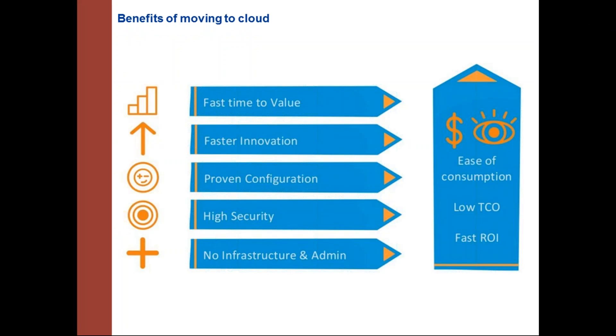The benefits of cloud over on-premise software are significant. On-premise takes longer and requires infrastructure investment, whereas with cloud, most things are already configured and no infrastructure investment is needed. Security is higher in the cloud, configurations are standard and proven, return on investment is faster, and total cost of operation is lower.